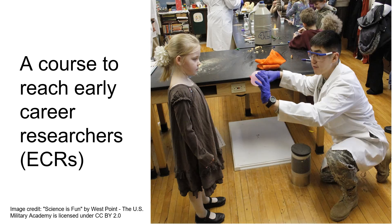The goal here was to create a course to reach early career researchers with the message of open science. By early career researchers, I mean more the person in the lab coat on the right, as opposed to the person in the dress on the left — starting at upper division undergraduates, all the way up to approximately the tenure point as an early career researcher.